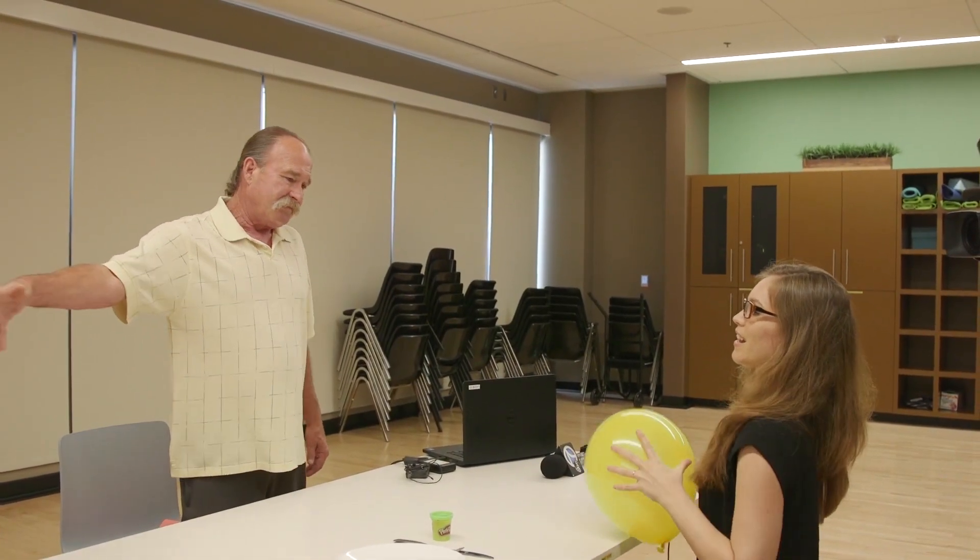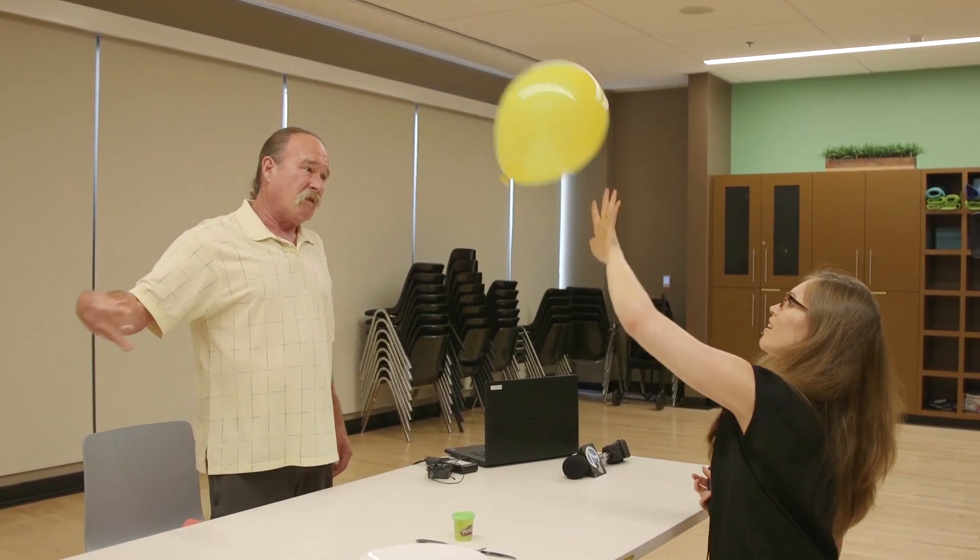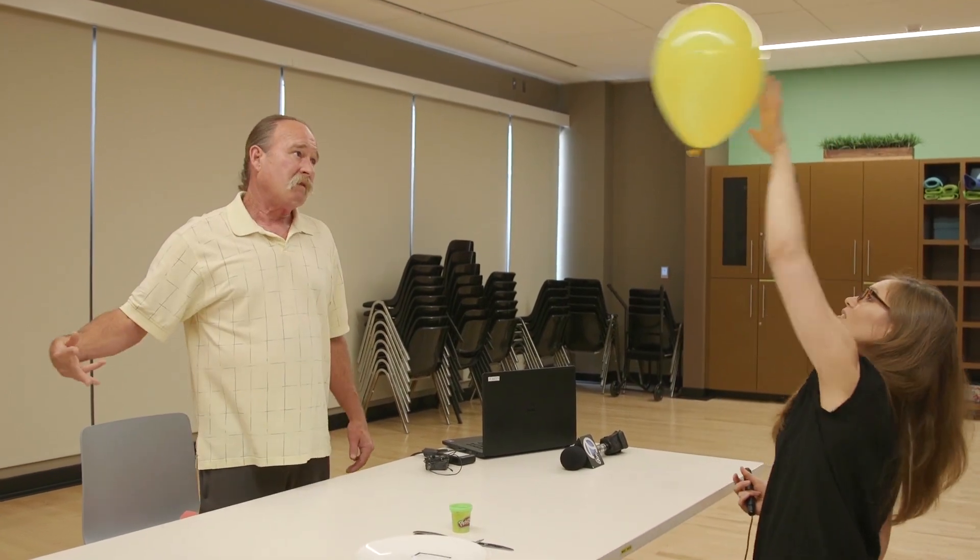Reach to the side. Good. Go for it. Again. Beautiful.